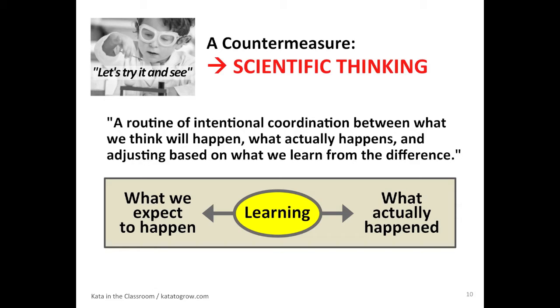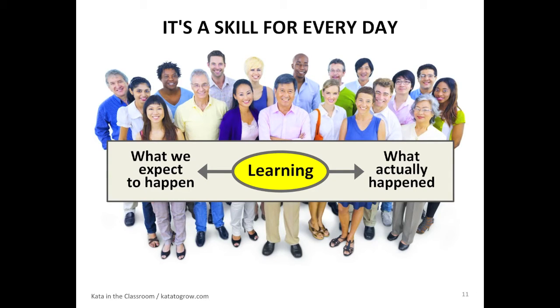I think this is a great definition of scientific thinking: a routine of intentional coordination between what we think will happen — kind of a theory — what actually happens, and adjusting based on what we learn from the difference. But we teach science as if it's something for scientists. You're going to have to have a lab coat if you're going to be able to do this. And I don't think that's true at all.